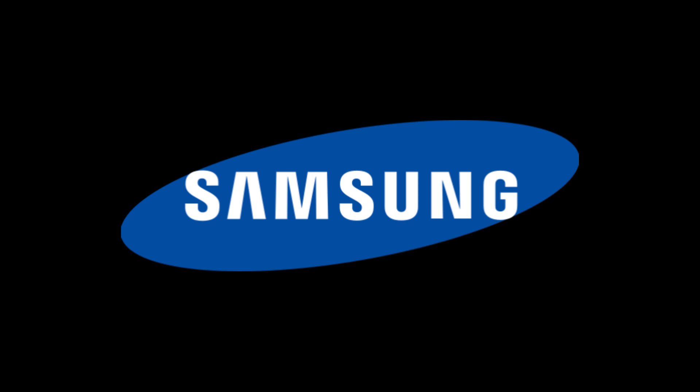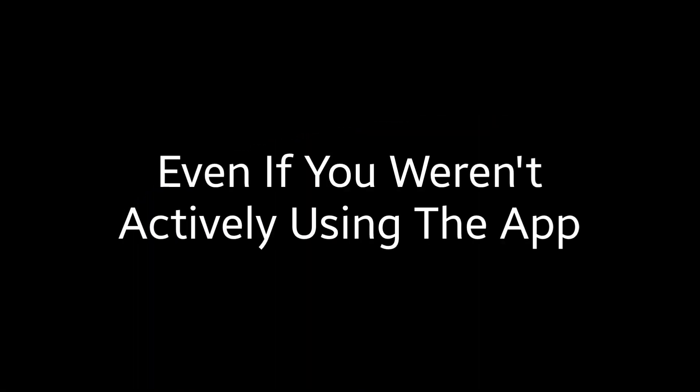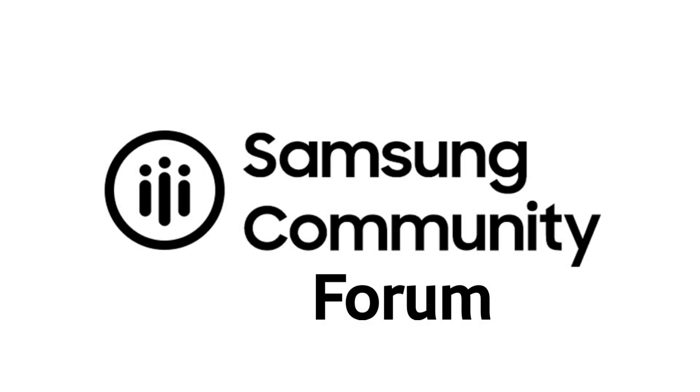Samsung has in fact confirmed that a problem with the Samsung keyboard app was causing excessive battery drain — even if you were not actively using it. This actually came to light by a Samsung moderator who discovered this and warned users of the problem on a community forum.